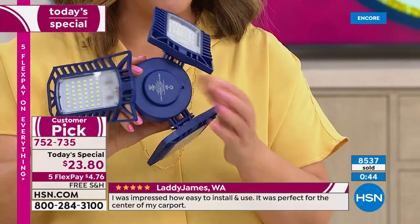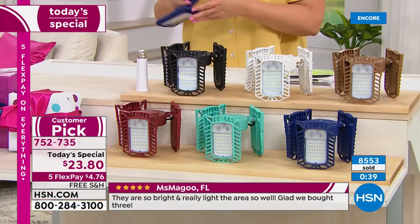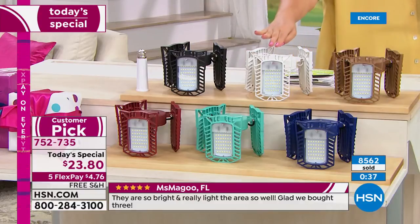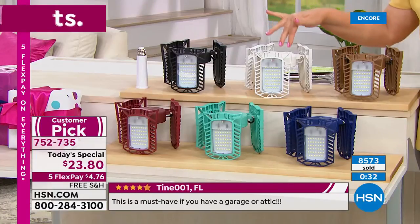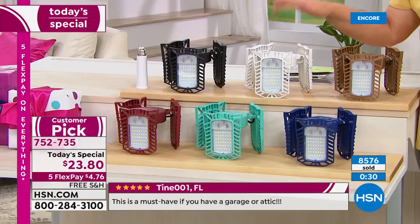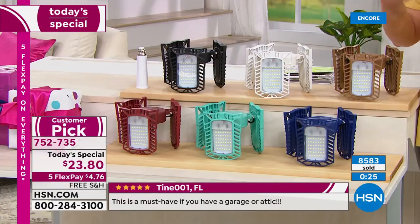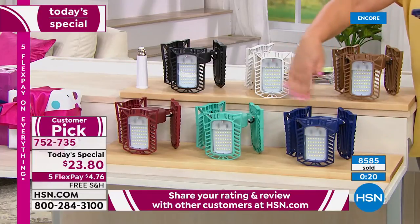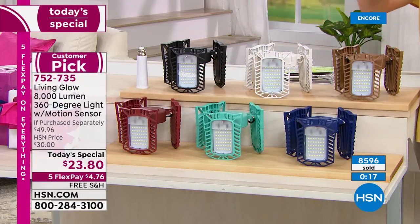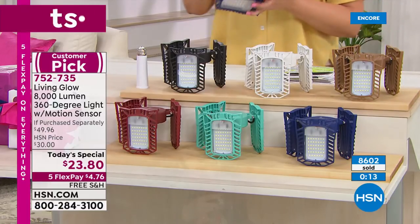This is the last Today's Special from Living Glow for the year — won't be doing one in December, right on time for when family's coming over. Here's the bronze, blue, teal, and red. Big customer pick already today. First time as a Today's Special at a better offer and with more features. So our time has run out, but one last thing: 50% off what you would pay at retail. You won't even get that bright a light anywhere else and you'd pay about 50% more.